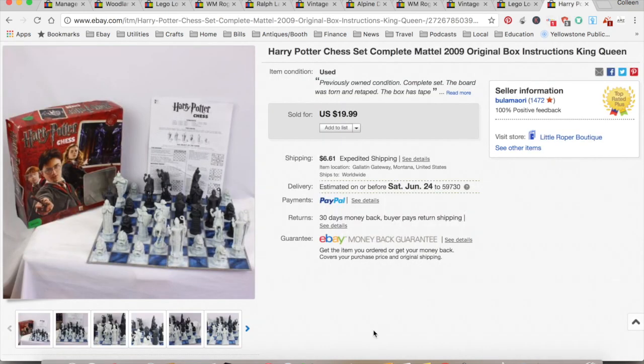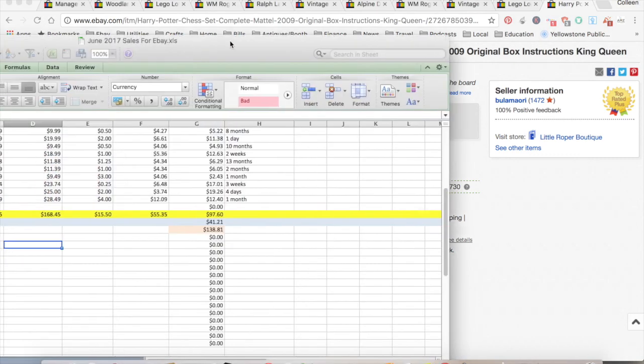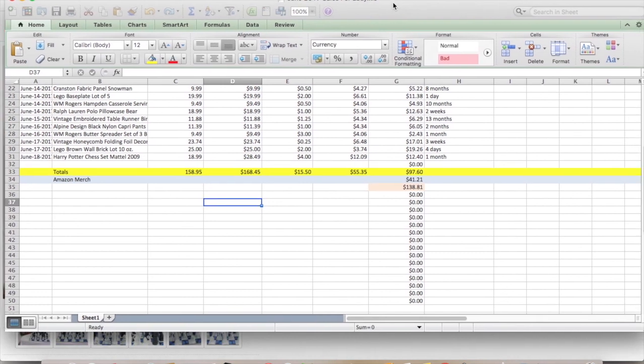The last thing was this Harry Potter chess set that was sitting on my daughter's floor for a very long time. I picked it up at Goodwill ages ago, and we were cleaning out a room and she gave it to me to sell. $18.99 plus they paid shipping, for a total of $28.49. It cost me $4 at Goodwill, $12.09 in shipping and fees, for a total profit of $12.40, and that took one month to sell. My younger daughter got a little sad when she saw it, but it was just collecting dust.